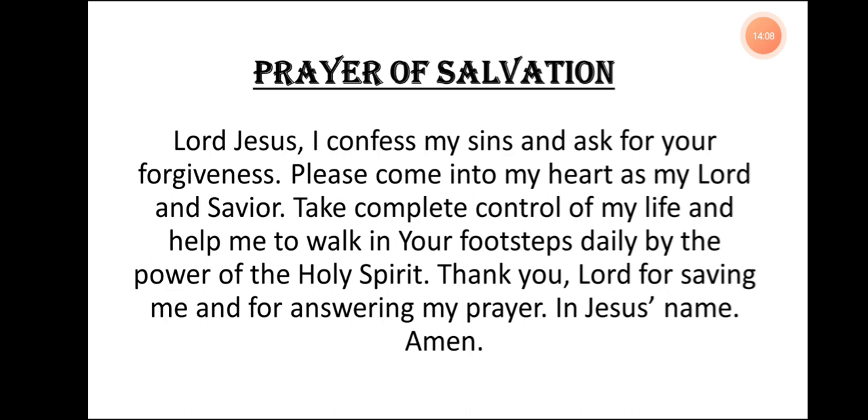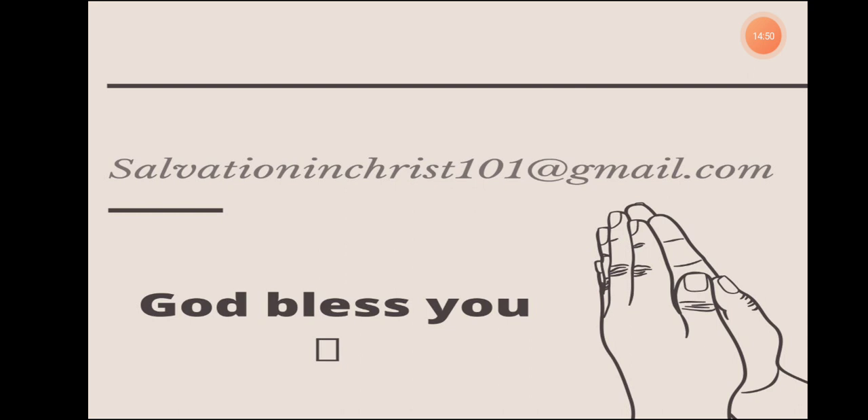Please, if you are here and you would like to make Jesus your personal Lord and Savior, kindly repeat this prayer after me, believing in your heart every single word you say. Lord Jesus, I confess my sins and I ask for your forgiveness. Please come into my heart as my Lord and Savior. Take complete control of my life and help me to walk in your footsteps daily by the power of the Holy Spirit. Thank you, Lord, for saving me and for answering my prayer. In Jesus' name, Amen. Congratulations. If you said this prayer, we are so excited to welcome you to God's family. Kindly go ahead right now, send us an email. Let us know you gave your heart to Christ. Someone is going to reach out to you and pray with you and help you in your new walk of faith. Email address is salvationinchrist101 at gmail.com. God bless you.